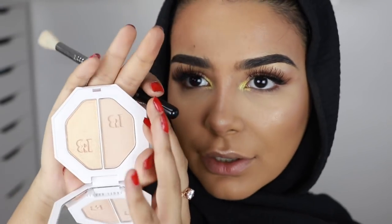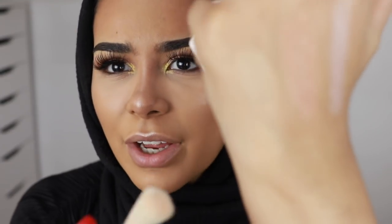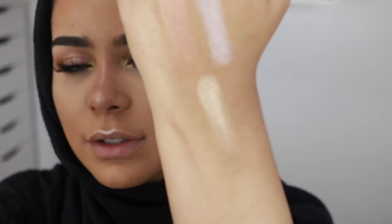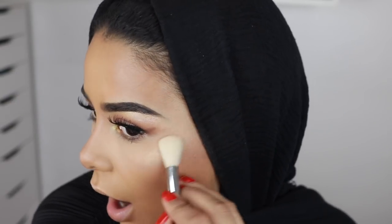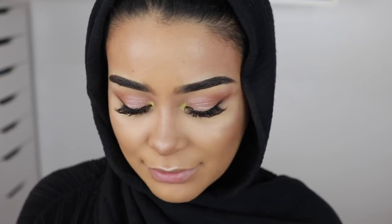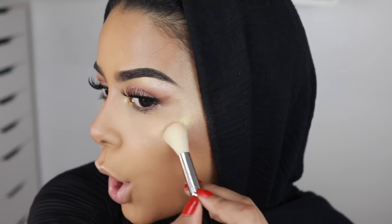This duo highlighter looks like this - one of them is like a soft barely-there highlight, and the other one is like a really nice rose gold shimmer. I'm going to take the gold one because it looks stunning. I'm not really a big highlighter person because I have a big face and I feel like it does too much. But today I'm going to look like a glazed donut - I'm proud. I'm going to take a very small amount and put it on top.